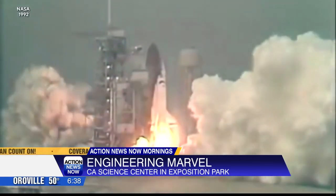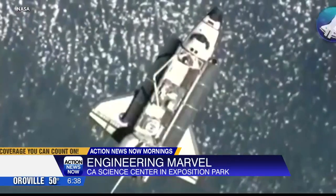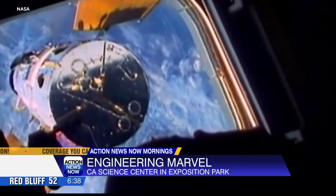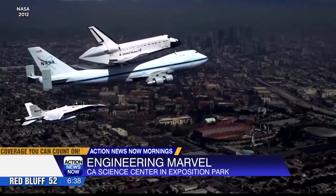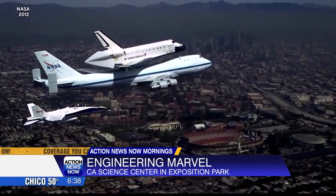A lot is on the line to make sure the history of the Endeavour remains intact. The Endeavour first blasted into orbit in 1992, completing 25 missions. That included preparing the Hubble Telescope and adding a U.S. component to the International Space Station. The entire display will be 20 stories tall.